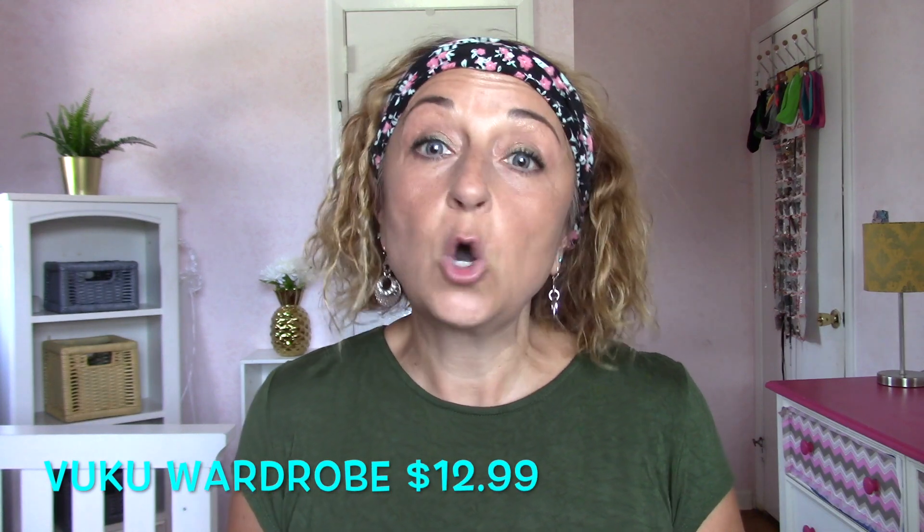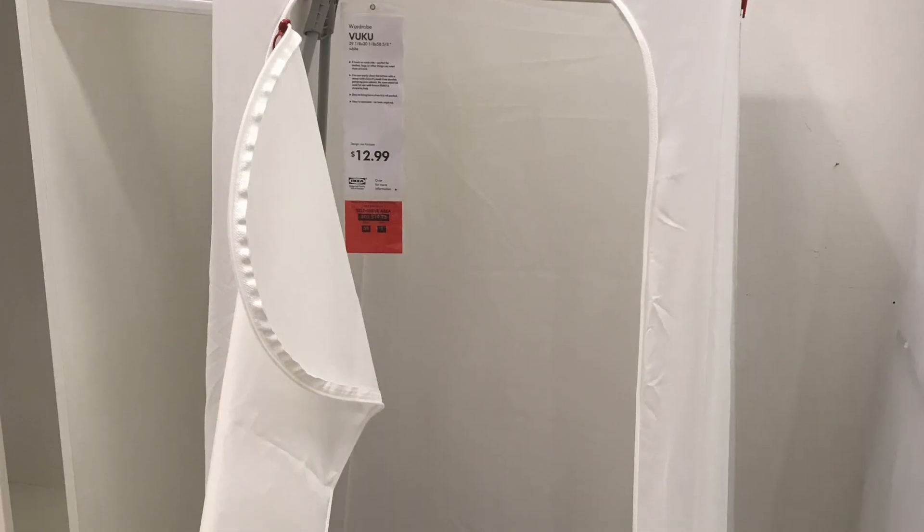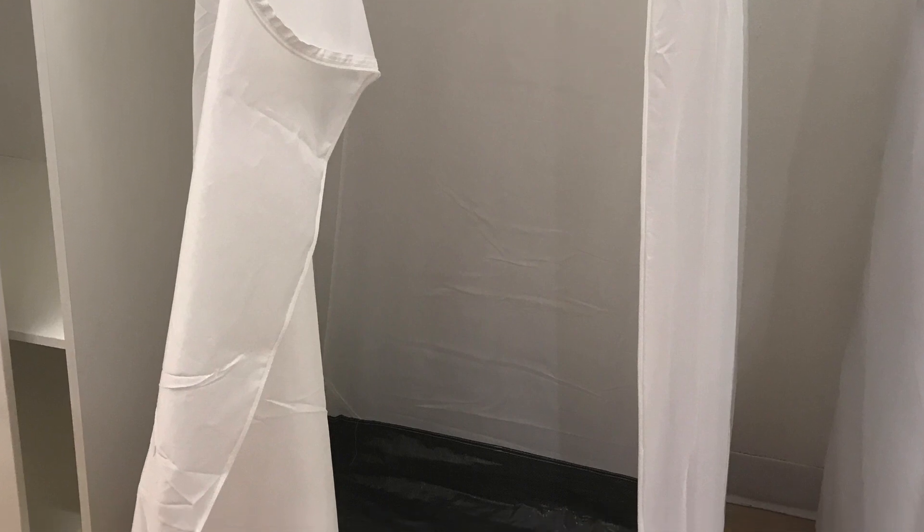Some of the things are unassembled, but I will try to include some photos for you to see how they can be used or what they look like set up. The first thing I bought is the Vuku wardrobe. It cost $12.99 at IKEA.